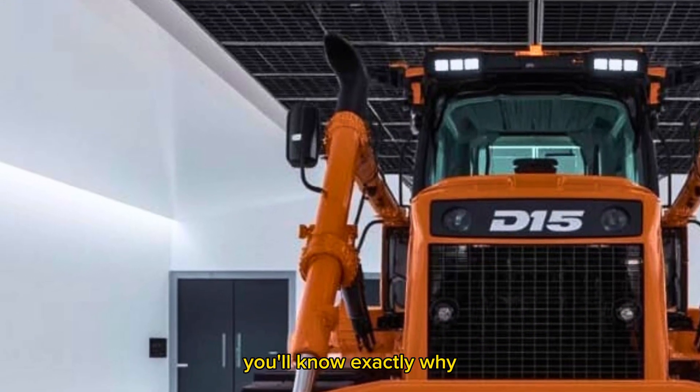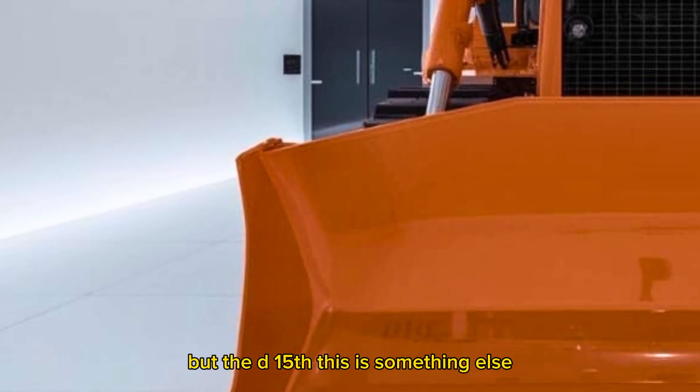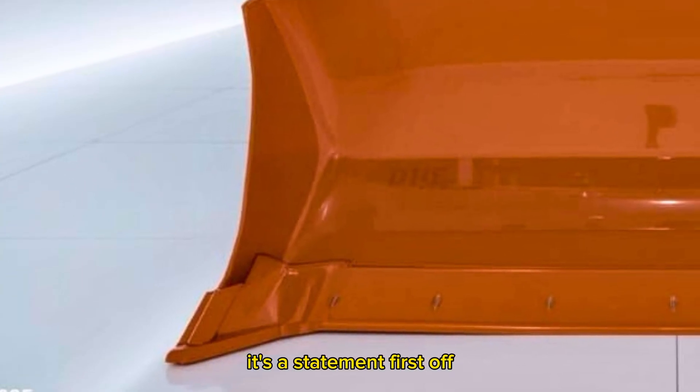Caterpillar's D-series dozers have always been legendary, but the D15 — this is something else. It's not just an upgrade, it's a statement.